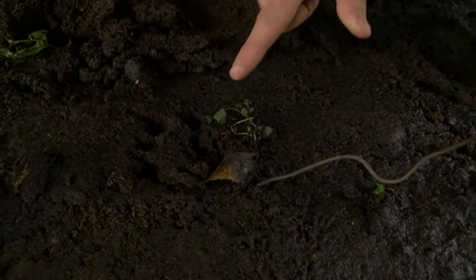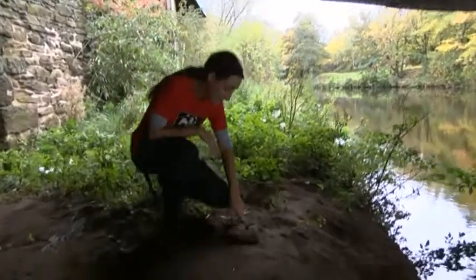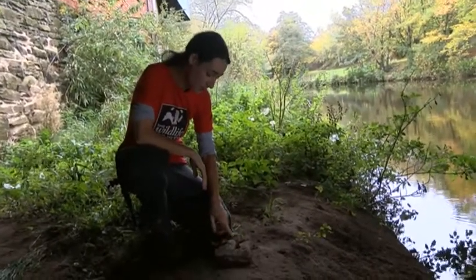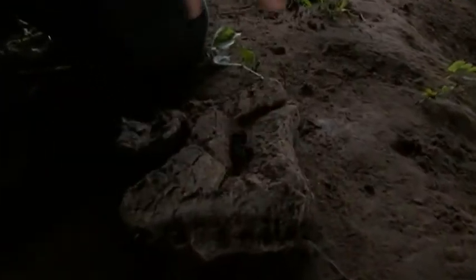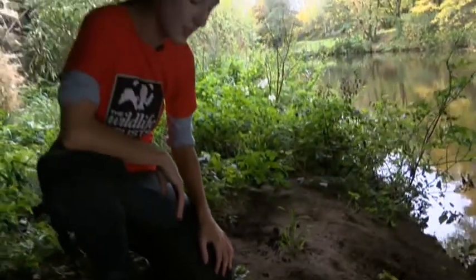It's not just otter footprints that have been recorded. Fantastic — so this is an otter dropping, what we call a spraint. This is great, this is really fresh. This indicates that otters are around here and they're visiting this area, probably to mark their territory for other otters that might be visiting.